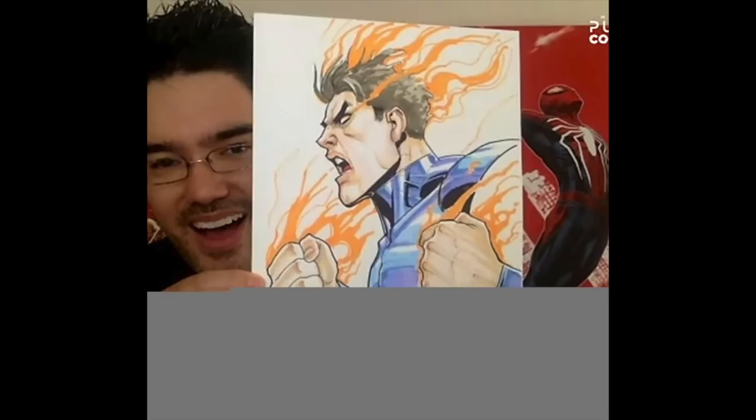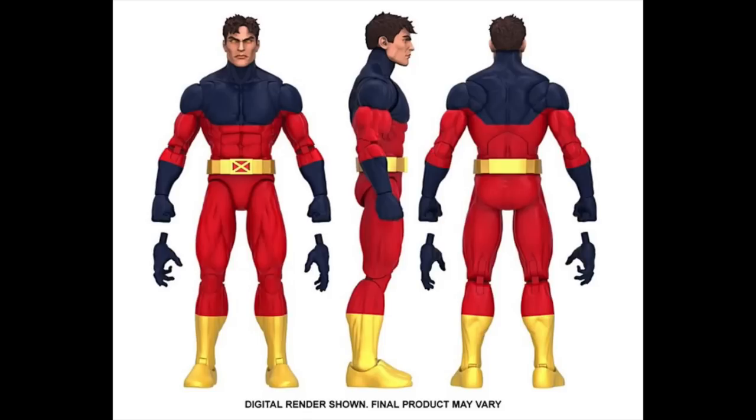They also had David Nakayama on and he revealed Vulcan, so we have our third Summers brother. I'm stoked — apparently this is supposed to replace the Bucky Cap mold, which I think is awesome. It looks like a good size, it has the butterfly joints and the pinless joints. I feel like the thighs are a little on the long side, but overall I think this is going to be a great replacement for the Bucky Cap mold.